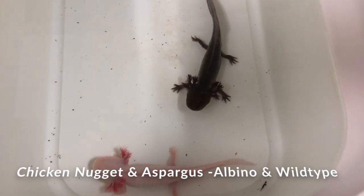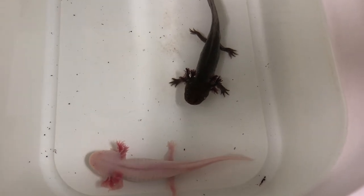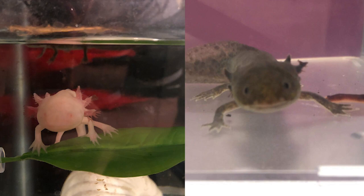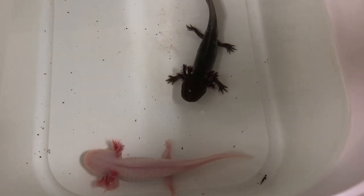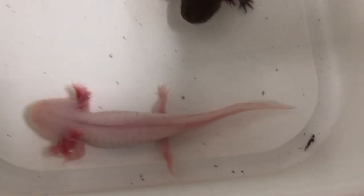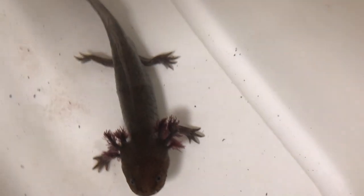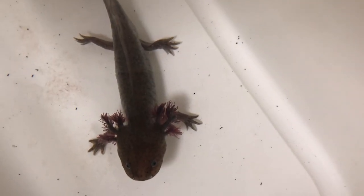So this is Chicken Nugget and Asparagus. Chicken Nugget and Asparagus have been with us probably the longest besides Smoggy for rescues. Chicken Nugget is actually going to her new home next weekend — she's the pink albino — and Asparagus is going to be going to his new home either on Thanksgiving or Christmas. We aren't exactly sure yet.